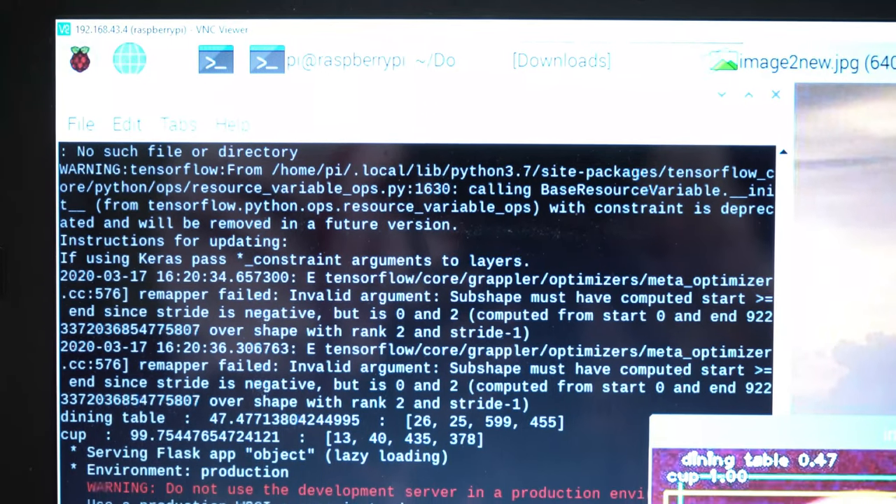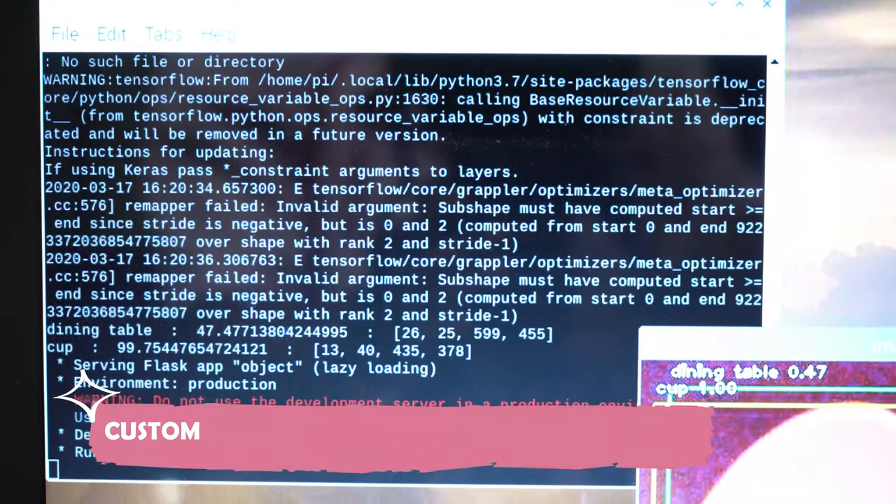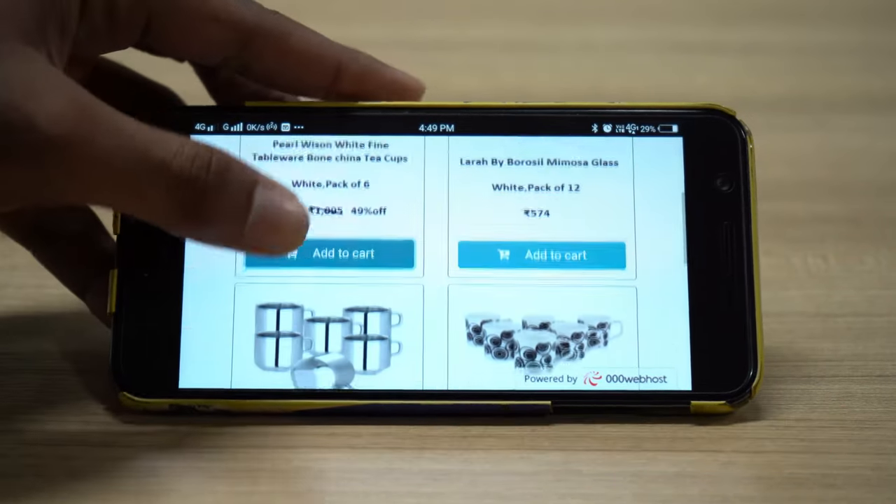The object detection is performed using the YOLO algorithm, which generates a URL to give recommendations of the selected product. It can be connected to any devices over the internet.